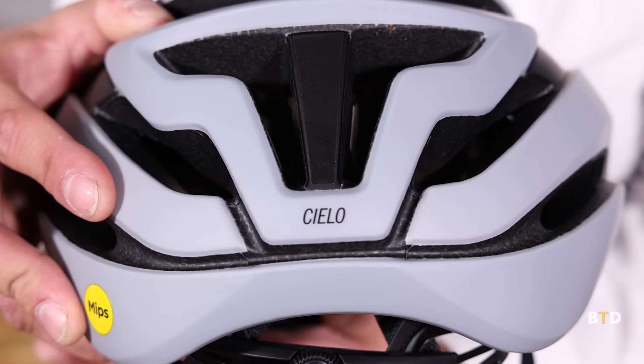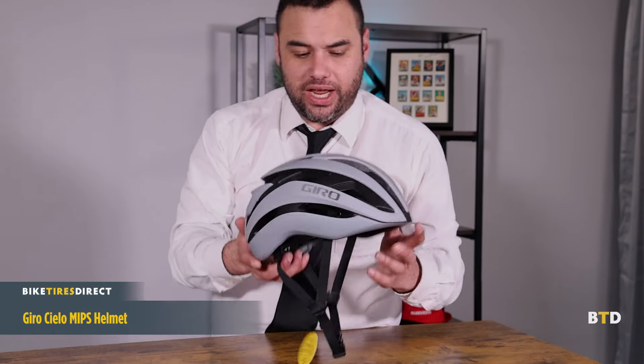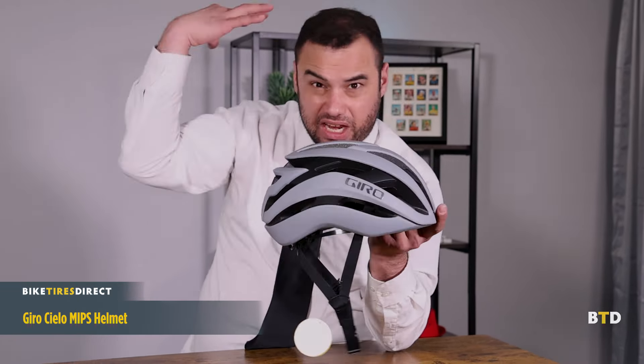Up next for helmets, we have the new Giro Celo MIPS. Everybody knows MIPS technology is going to make it a whole lot safer when you're riding. This one seems to have a lower profile than some of the big bobble-heavy helmets we see from Giro. It also looks really vented and breathable, which goes a long way when you're riding in the sun. Super lightweight, a couple of different colorways, and available in small, medium, and large.